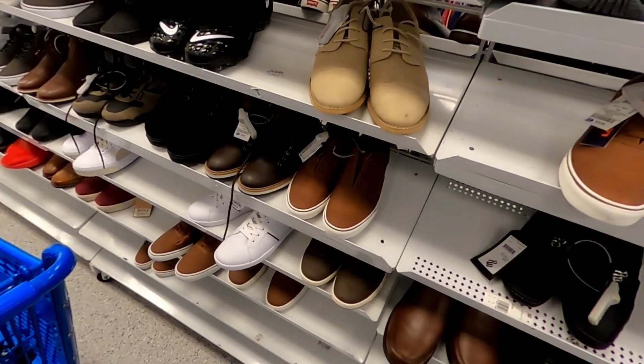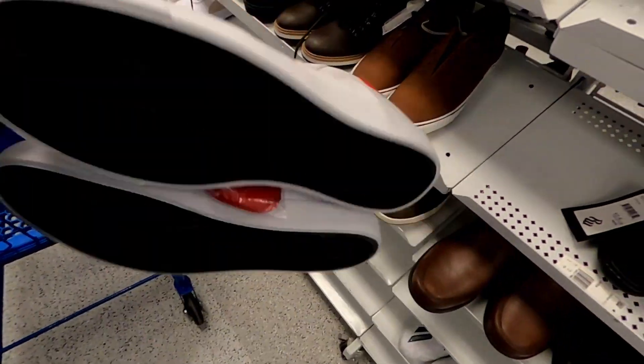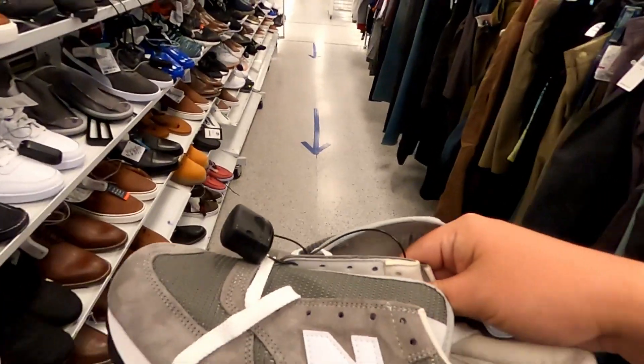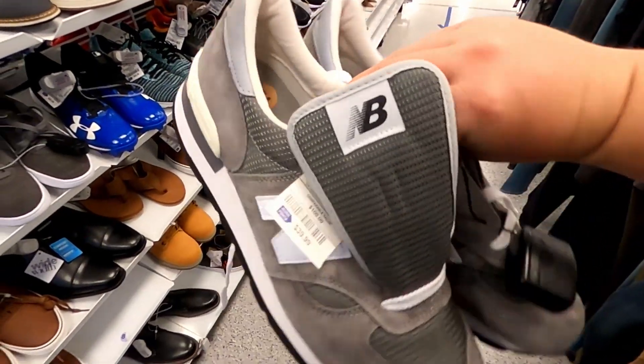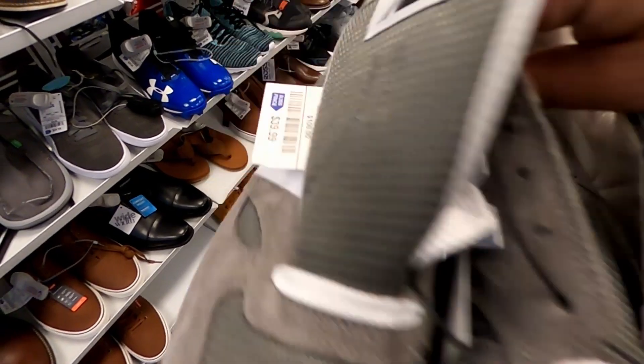Some of these New Balances for $29.99. Just picked up these New Balances, size 12, for 40 bucks.